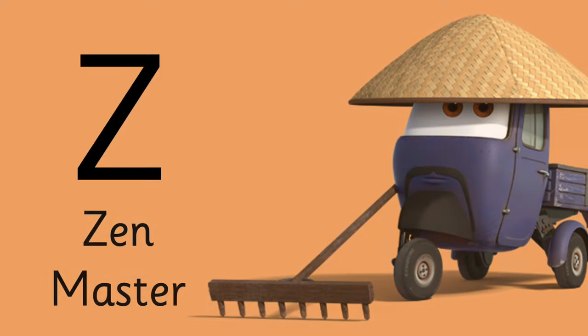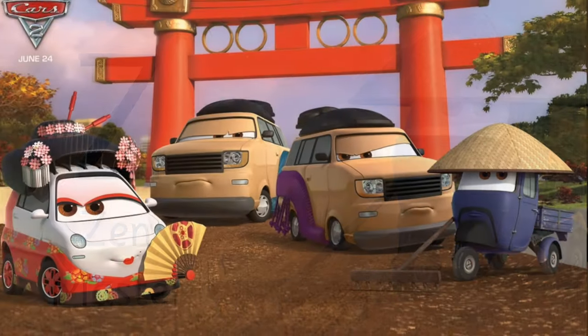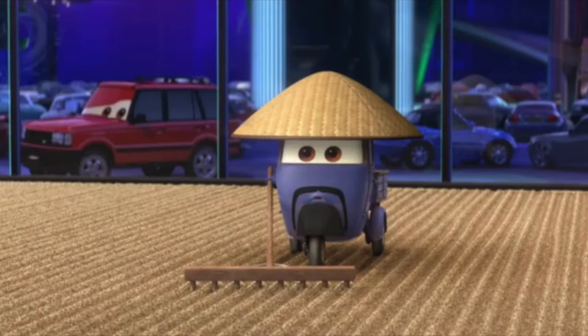Letter Z is for Zen Master — this character who makes sand designs in the Tokyo Museum. Z is for Zen.